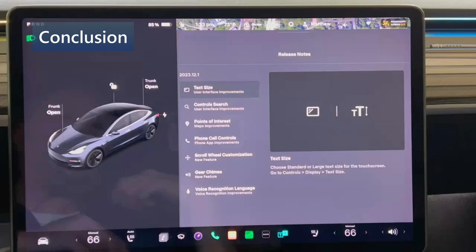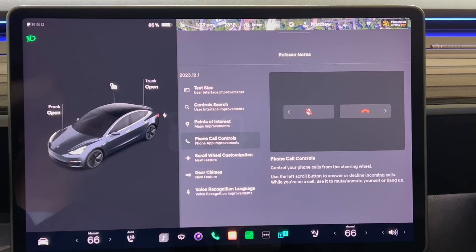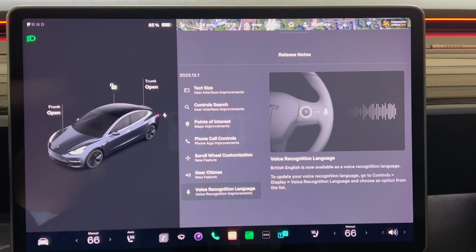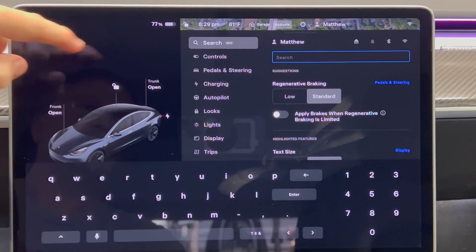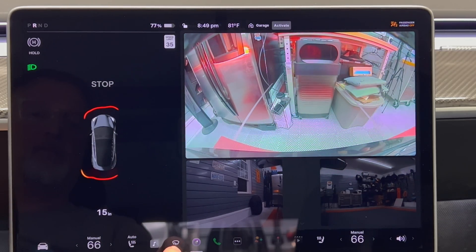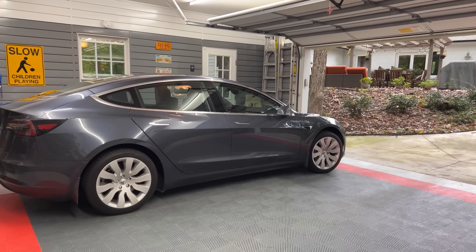In conclusion, after update withdrawal of 70 days, I finally got the 2023.12.1 update. Adding a few undocumented changes from the 2023.6 updates, I get a total of eight documented and eight undocumented changes for 16 total — one of the biggest outside of the holiday updates. Some of the most usable include the larger text size, customizable left scroll wheel, and the controls search. Some undocumented ones are greatly appreciated too, especially the reverse camera staying on. Hopefully it won't be such a long wait for my next update video — leave questions or comments below, thanks for watching!